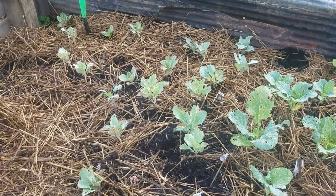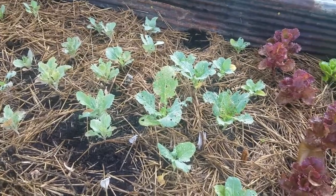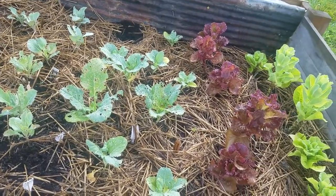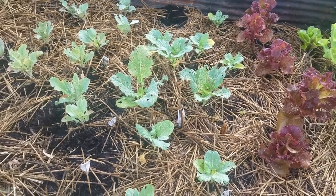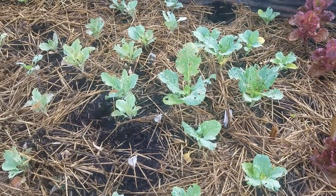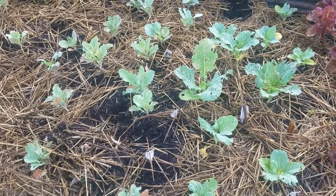Good morning YouTube, this is Becky from Raven's Nature Family Farm. I'm getting ready to clean out this bed and plant some sweet potatoes. I'll be taking this cabbage up — the lettuce is ready to be pulled, and I'm going to re-sow this area with sweet potatoes.